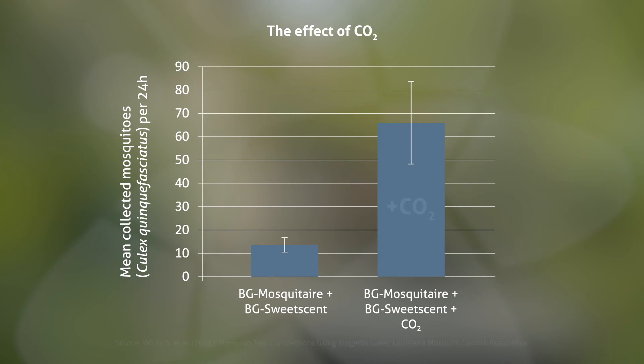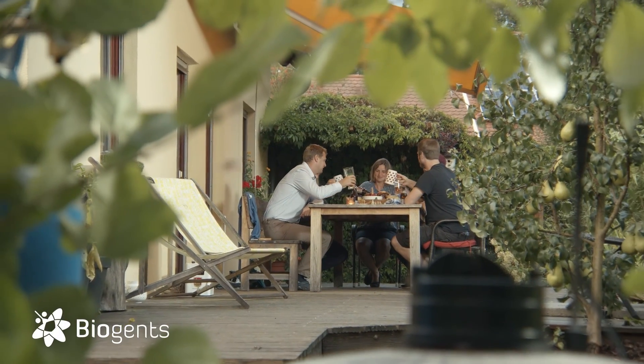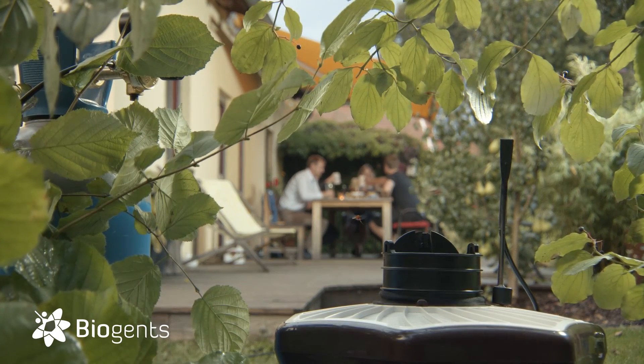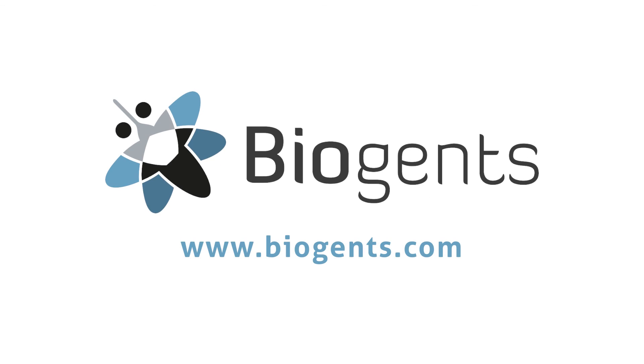Scientific studies showed how effective Biogents' CO2 traps are for a wide range of mosquitoes. Studies like this continue to show that Biogents' traps are the best traps on the market. Reclaim your backyard without having to spray insecticides and without harming beneficial insects. Decrease your local mosquito nuisance with Biogents' mosquito traps. Biogents' — science for mosquito control.